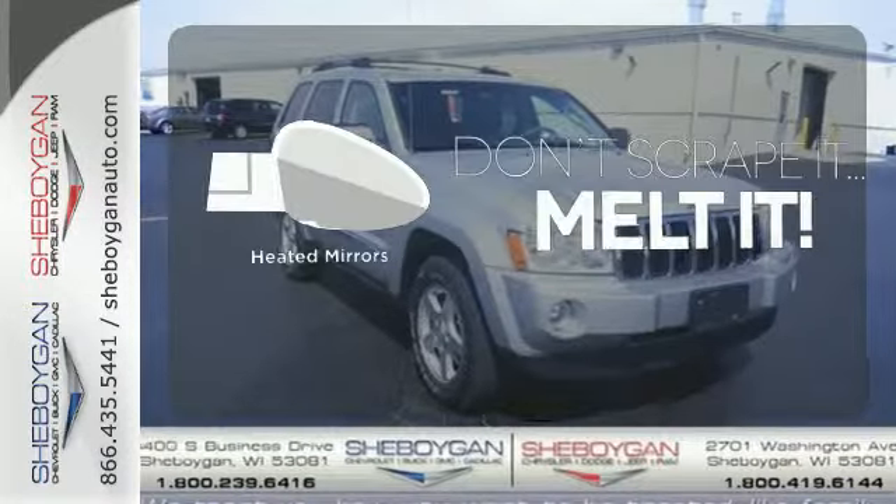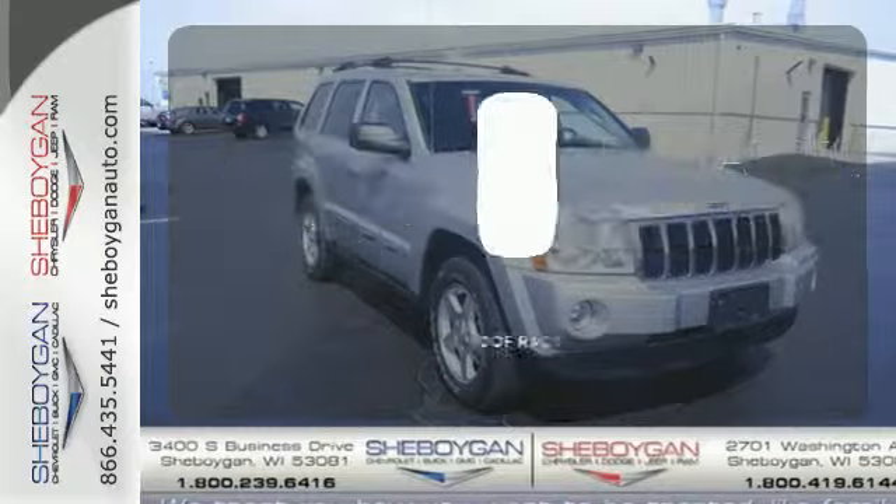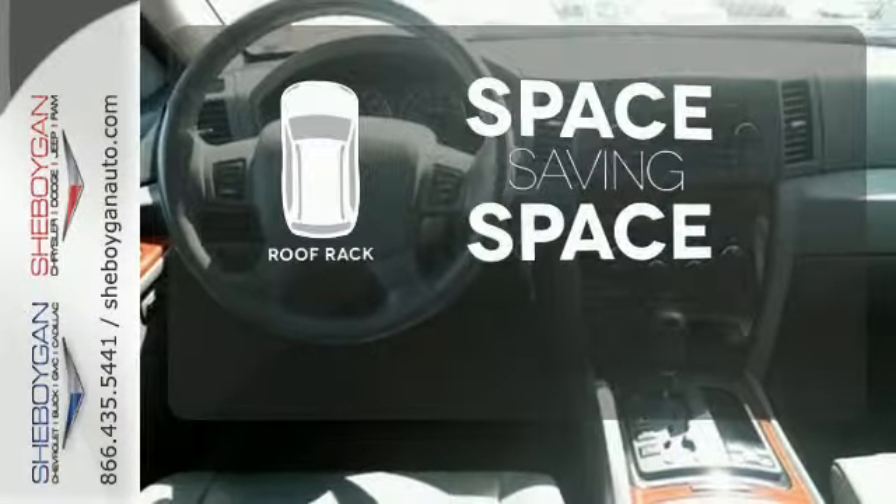Leave the scraper in the car, thanks to the heated mirrors. The roof rack allows you to haul your gear and still have room to spare inside.